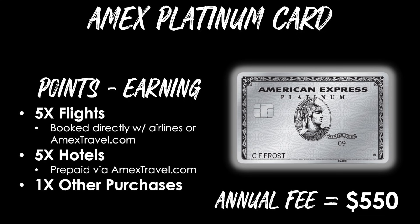AmEx doesn't make it that straightforward to redeem your points because there are a lot of different values based on what you choose. Setting the limited-time welcome bonus aside, here's how you'll earn points long term: five points per dollar on flights booked directly with airlines or through amextravel.com, five points per dollar on prepaid hotels via amextravel.com, and one point per dollar on all other purchases.